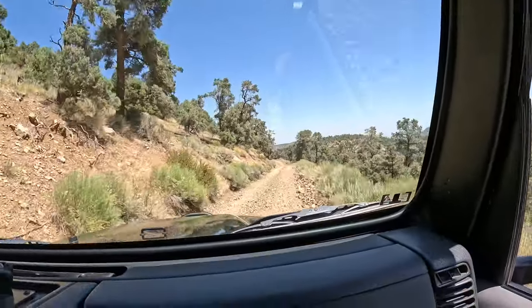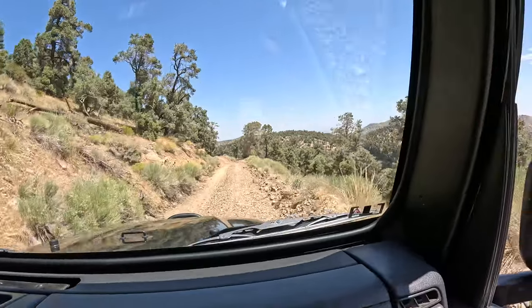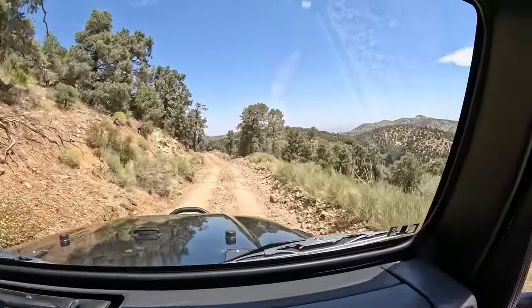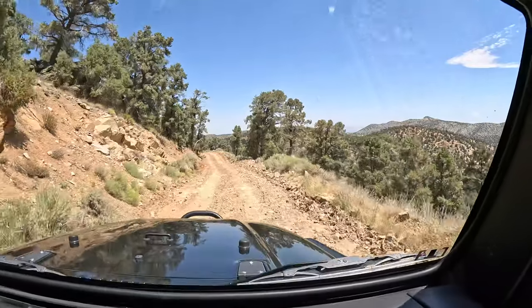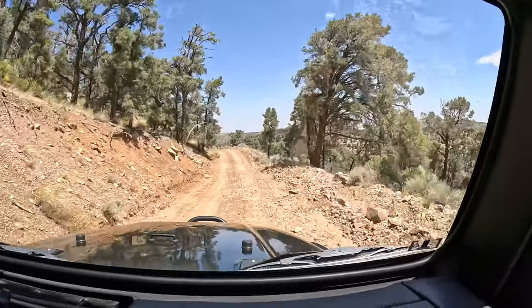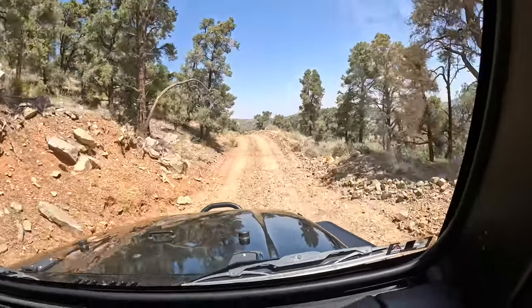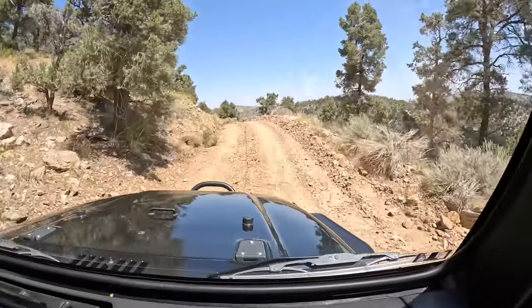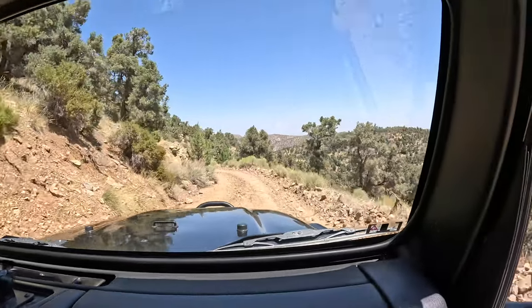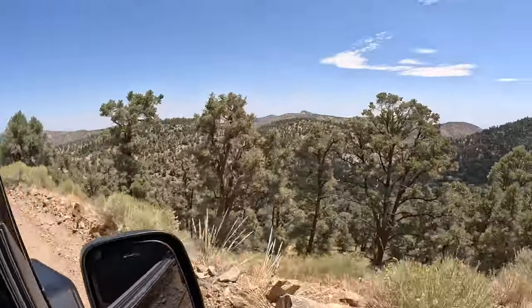I never thought I'd be able to do these videos without the proper vehicle. You and your regular car could make it down this trail so far — it might not be great for your suspension, but it's not that bad.